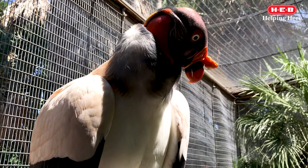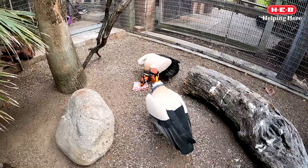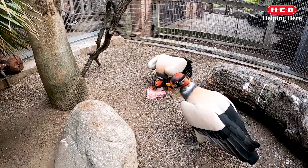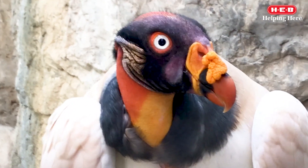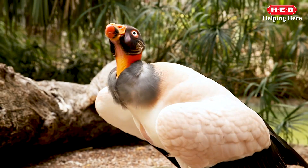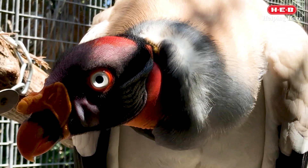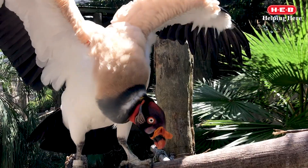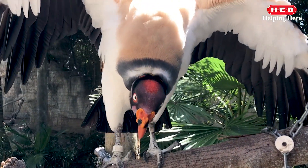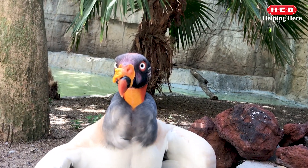Now let's look at another specialist with a very different type of diet. This is a king vulture. Vultures are scavengers, meaning they will feed on the carcasses of dead animals, also known as carrion. Because they typically have weak neck muscles, they rely on their large, specialized beaks to eat their food. All vultures' beaks have a hooked tip, which allows them to rip into the tough flesh of dead animals. The sharp sides of their beaks help vultures easily slice off chunks of meat.